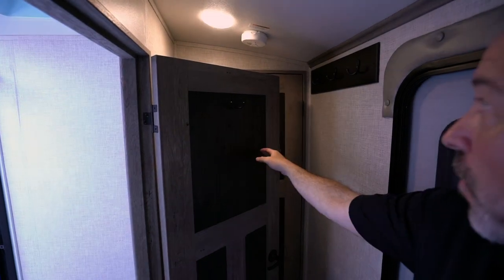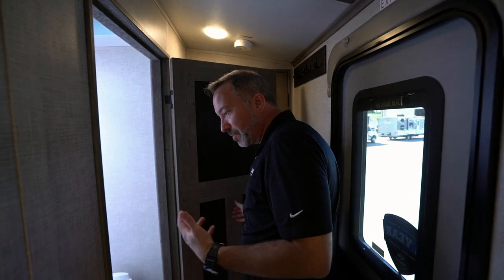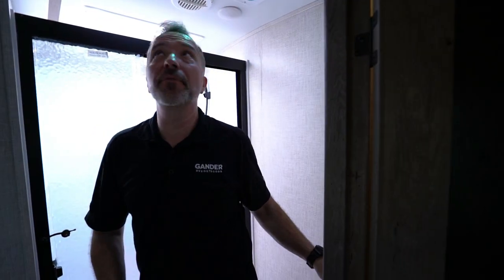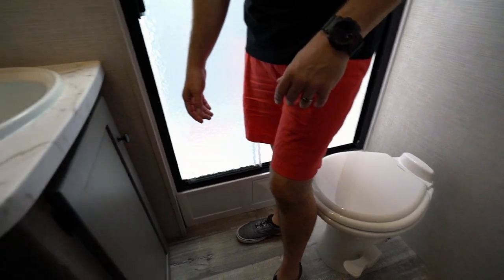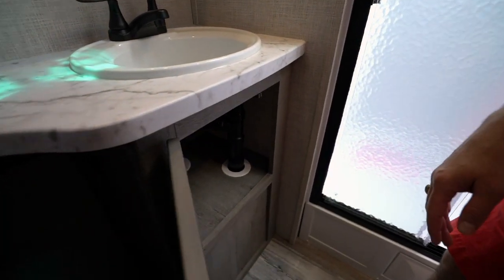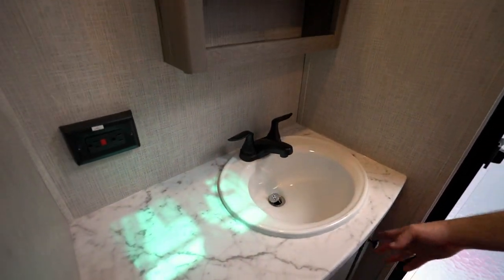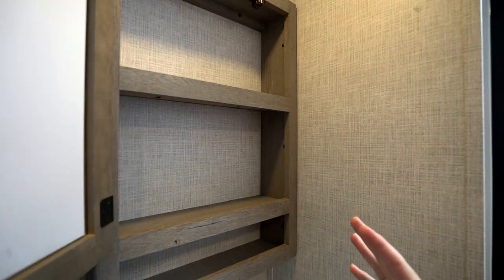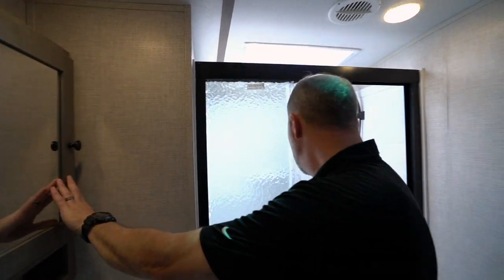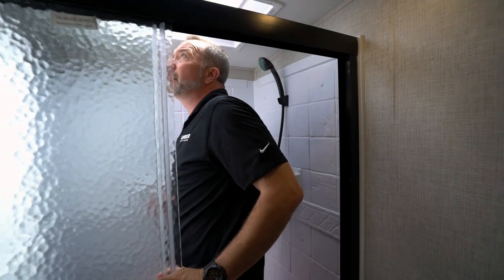This could be like a little mini mudroom — storage with the hangers for jackets, backpacks, the whole nine. Coming into the bathroom, I've got the powered vent fan right above the solid porcelain bowl with foot flush. Take a look at the counter space on my vanity, storage underneath, a deep single bowl sink with the graphite style fixtures, and medicine cabinets — once again with those raised lips to make sure nothing falls out in transit.